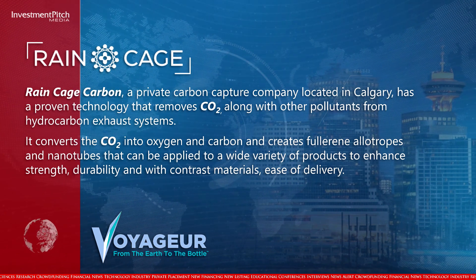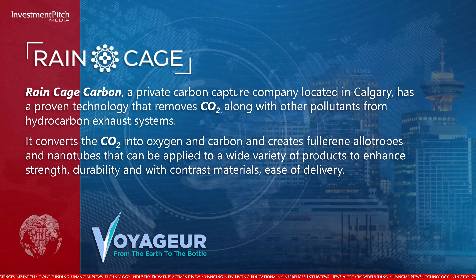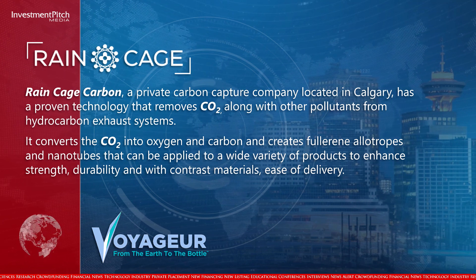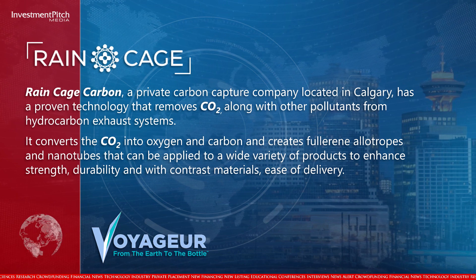Raincage converts the CO2 into oxygen and carbon and creates fullerene allotropes and nanotubes that can be applied to a wide variety of products to enhance strength, durability, and with contrast materials, ease of delivery.